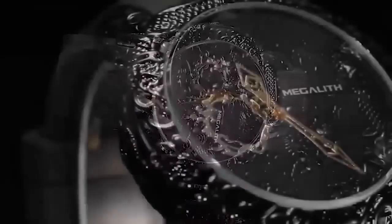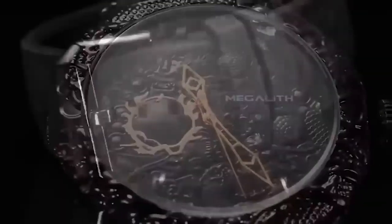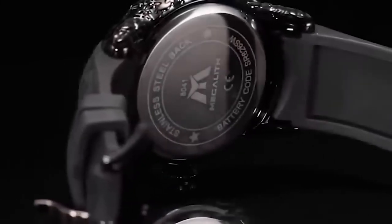Check out this chic 3D Dragon wristwatch for men. It is perfect for lovers of Oriental culture. The movement is Japanese quartz, and a nice bonus is that it is water and shock resistant.